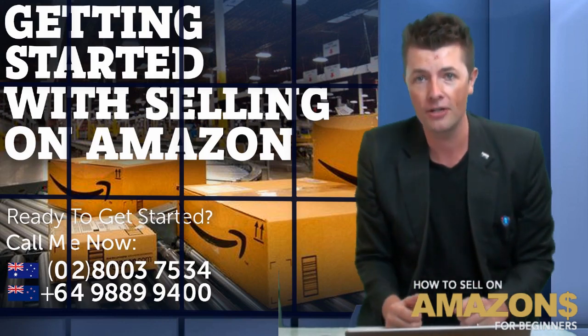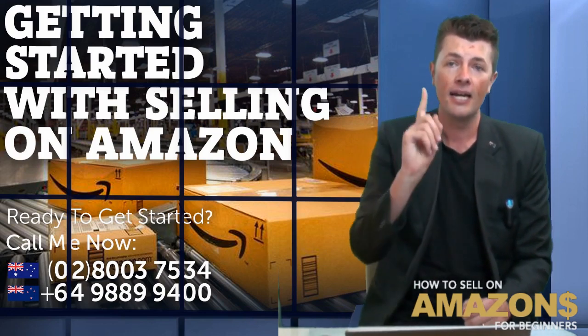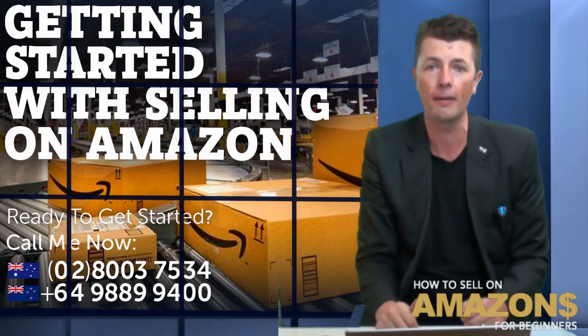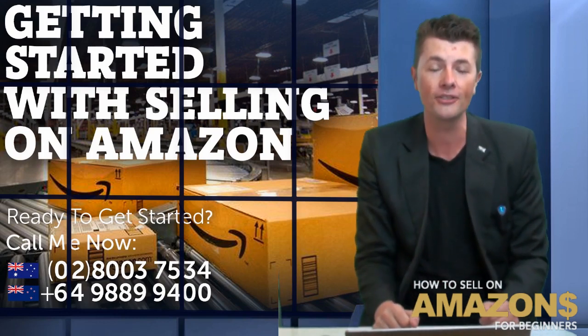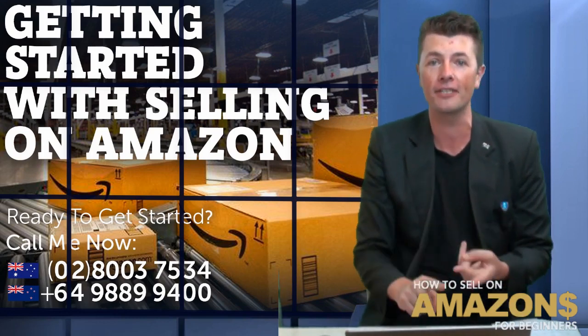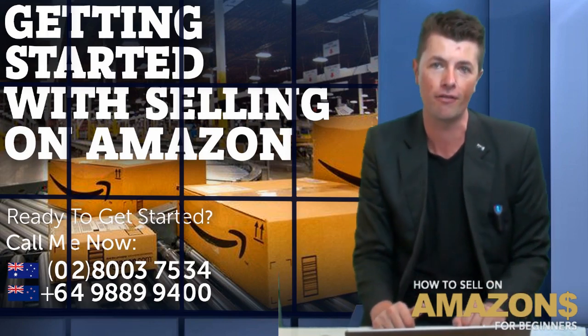This is what we show you how to do. Join us on one of our live webinars that we run daily — I'd love to see you there. Plus, if you're looking for help and you're based in Australia or New Zealand and you want some one-on-one help, guidance on finding a product, finding supplies and getting listed on Amazon, give us a call today at 1800 375 34.